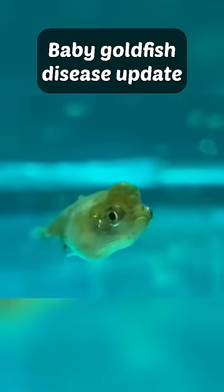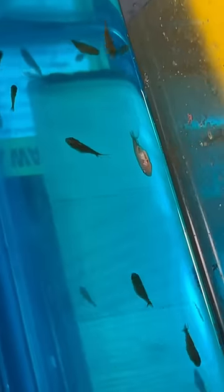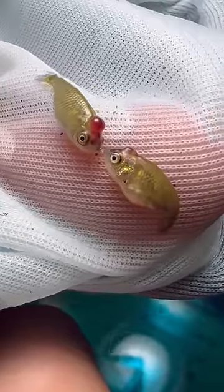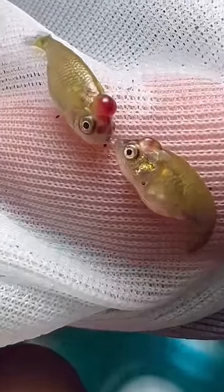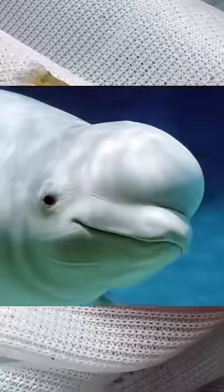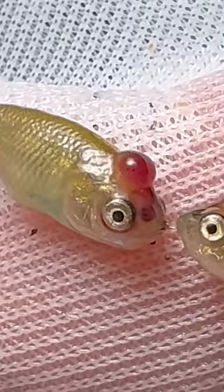Baby goldfish disease update. You will see some dead goldfish in this video. We are still losing some baby goldfish, but at a much slower rate than before. I still have no idea what disease this is and my research has not shown anything where the only symptom is a big bubble on the forehead. I'm just gonna name this the beluga whale disease because they look a lot like beluga whales after it infects them.